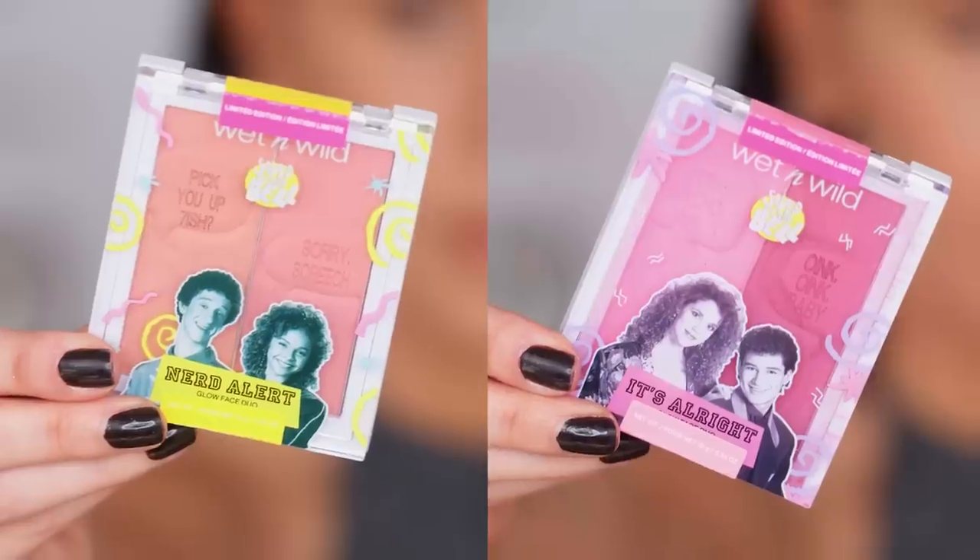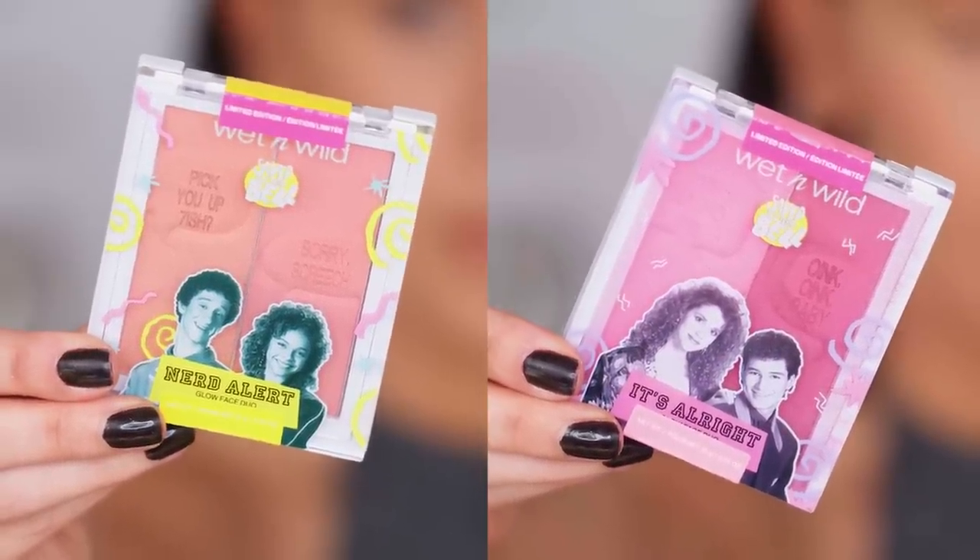We've got the 'Relationship Goals' highlight and blush duo, 'Nerd Alert,' and 'It's All Right.' Nerd Alert looks more pinky-bronzy and It's All Right is very much a mauve and hot pink. There's a cute little — oh my gosh — it's a cell phone! That is adorable. It reminds me of mall madness or one of those board games. For those of you younger ones, cordless phones used to be a way of the future. Do you remember being on your cordless phone and sometimes getting zapped into somebody else's call? The wires would get crossed — random cordless phone memories!